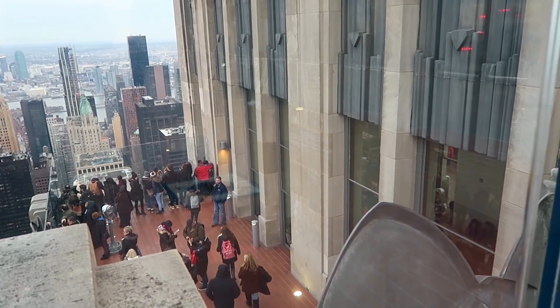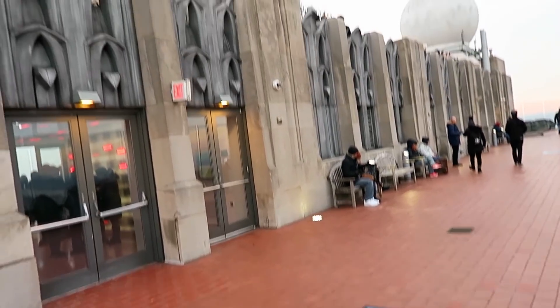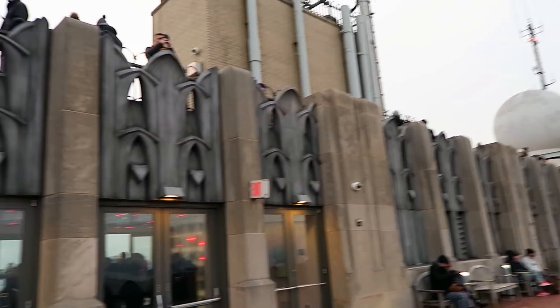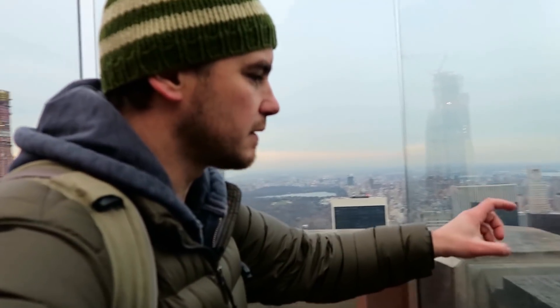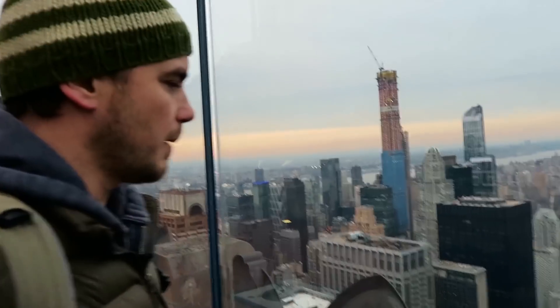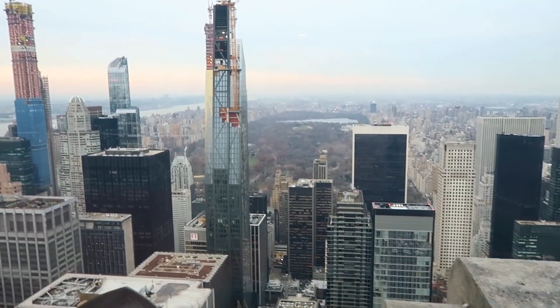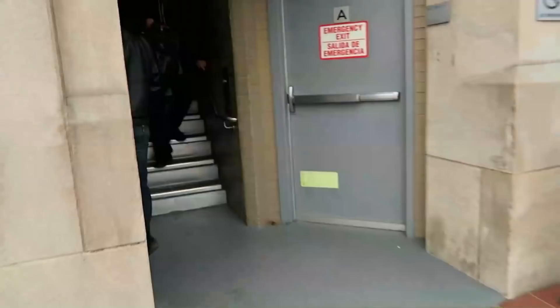There are three levels. This is the lower level, I'm on the middle level, and then there's one on the very top. Not a huge difference, but the two lower ones have this glass that you have to look through, which is not that bad, but the top is definitely best for viewing. So I'm going to go all the way up to the top and see what that looks like up there.